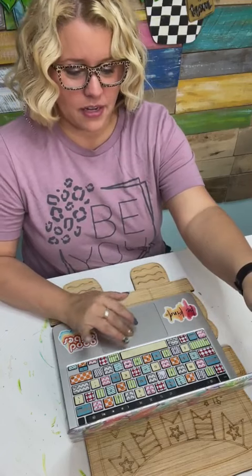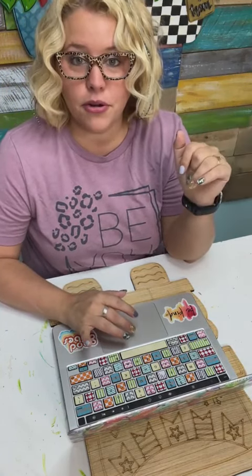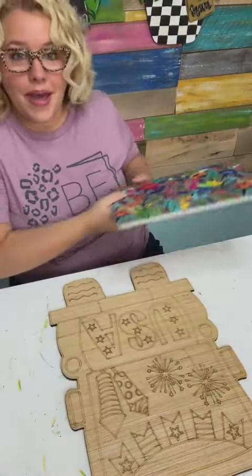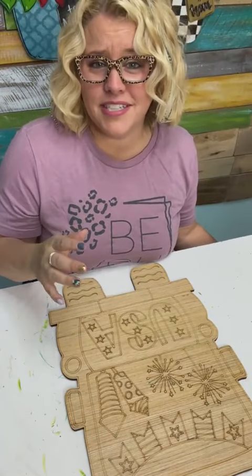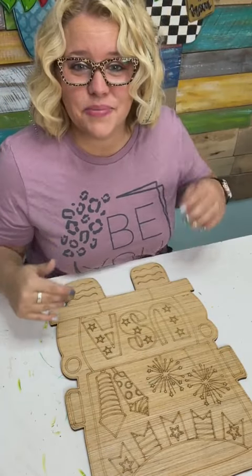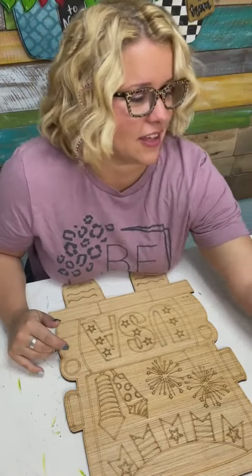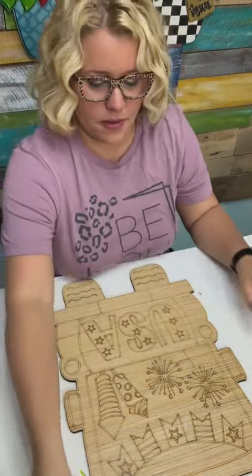It's always good to have a plan. I always feel kind of funny if I sit down to paint and I don't have a plan, because I'm so used to planning it out first on my Procreate app on my iPad. There's what it's going to look like — I've got the picture all pulled up here.